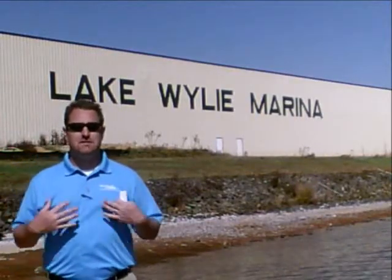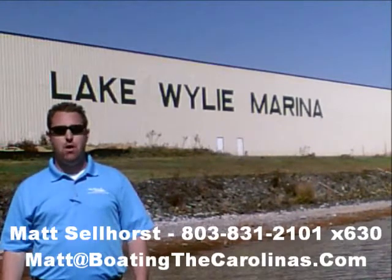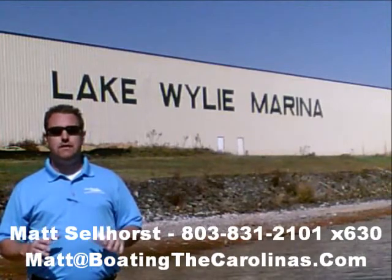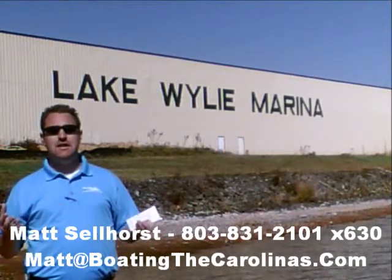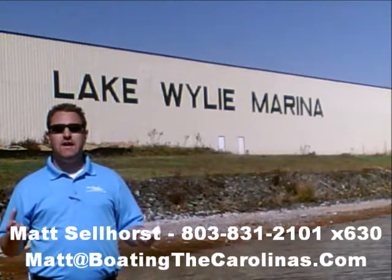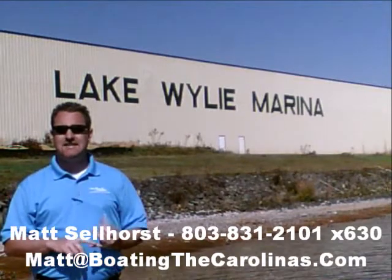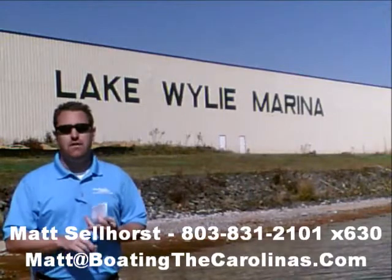Pleasure Boat Specialist Matt Sellhorst, Lake Wiley Marina. Thanks for checking out that video boat walkthrough. If you like the boat, give me a call at 803-831-2101, extension 630, or you can email me at matt@boatingthecarolinas.com. We can talk about how to lock in that boat with a $500 refundable deposit, answer any questions you have, or make an offer on the boat.